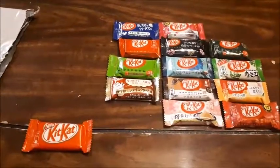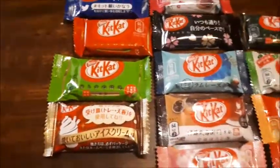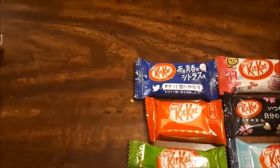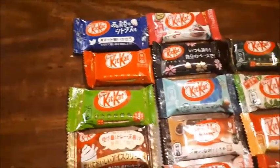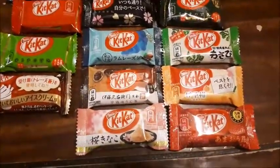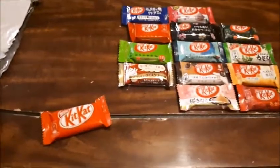I honestly thought they were the big ones when I ordered them. As you can see, they all have Japanese lettering on them. Some you can tell what they are — for example, I'm assuming this one is orange because there's a little orange on it. But if you look at this one, it's all Japanese lettering. You got the Twitter bird and a baseball in the corner. I don't speak or read Japanese, so this is going to be very interesting.